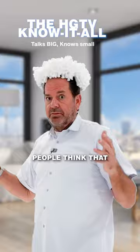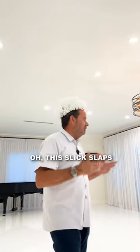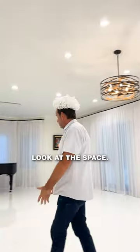Not as common, but a lot of people think that since they watch HGTV, they throw around terms like — oh, the shiplap! Oh, this vaulted big bedroom, big bathroom — you know, this could be an amazing living area. Look at the space.